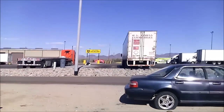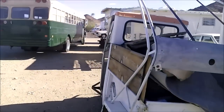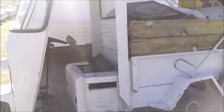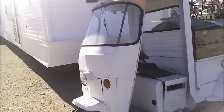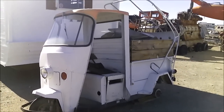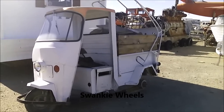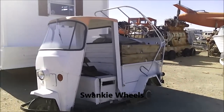It's right next to the Loves in Quartzsite. And right here, this little gem. It's got no tires or flat tires, but doesn't that look like fun? I could see Swanky running around the desert in that, empty out the back and just running around collecting rocks.